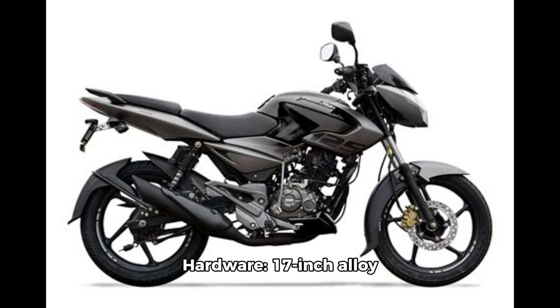Hardware: 17-inch alloy wheels, telescopic forks, monoshock with a box-type swingarm, disc and drum brake setup, split-type seat, and a tubular single-piece handlebar.